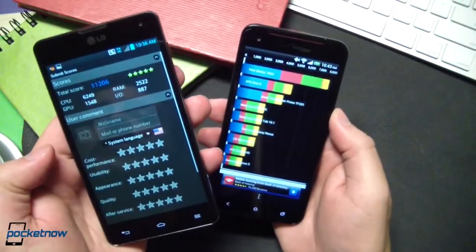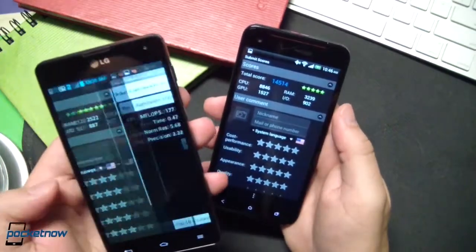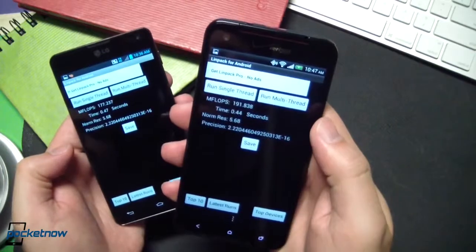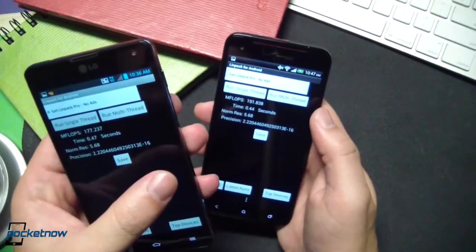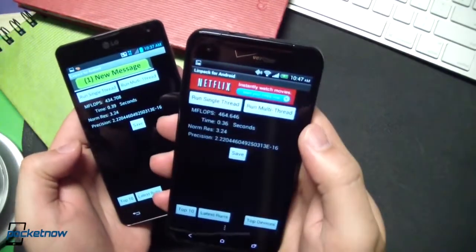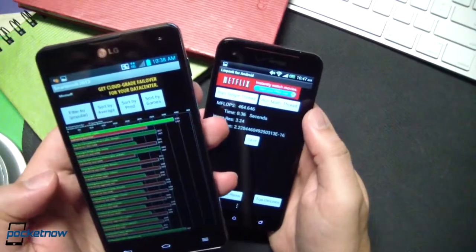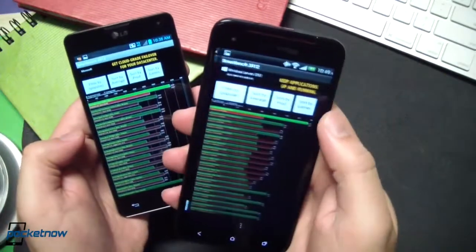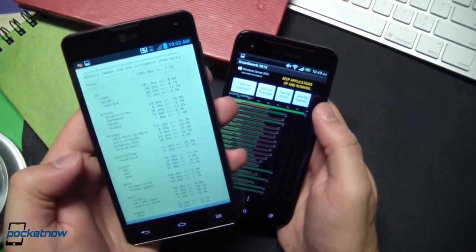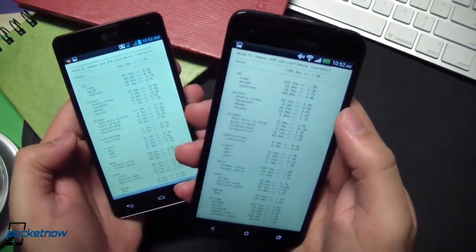Linpack Single Thread: 177.237 versus 191.838. Linpack Multi Thread: 434.708 versus 464.646. Smart Bench 2012: 43.26 versus 46.77. And finally, Sun Spider: 1,385.0 versus 1,148.3 — lower is better.